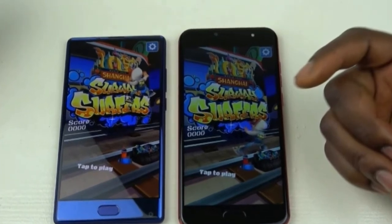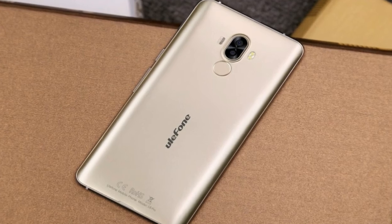MediaTek is also said to be working on Helio P40 and P38 SoCs.